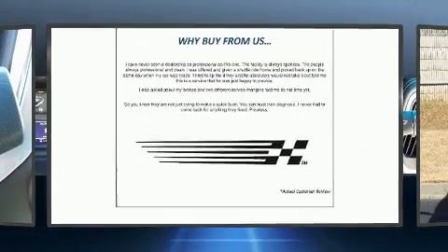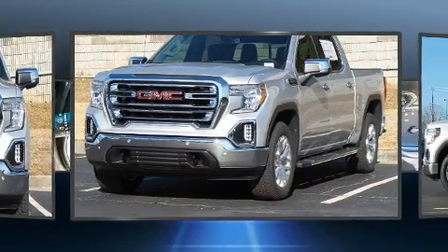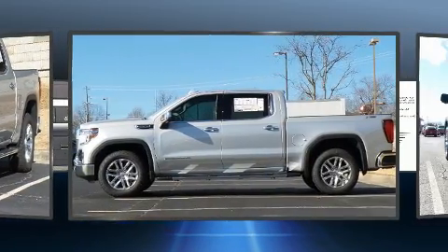Take command of the road in the 2021 GMC Sierra 1500. This four-door, five-passenger truck is ready to drive off the showroom floor. It features four-wheel drive capabilities, a durable automatic transmission, and a powerful eight-cylinder engine.